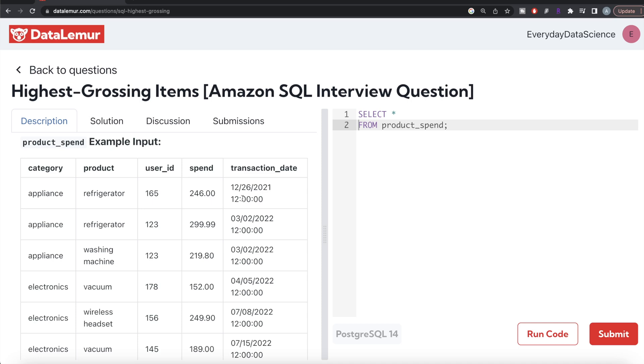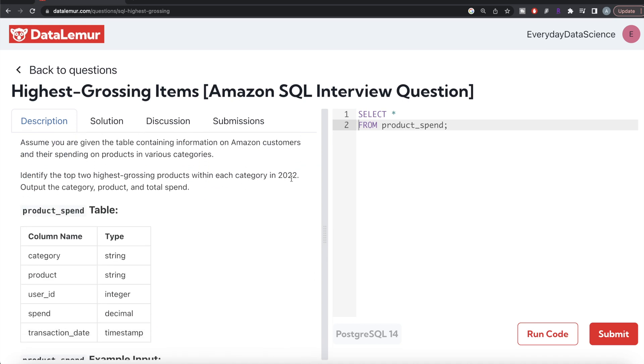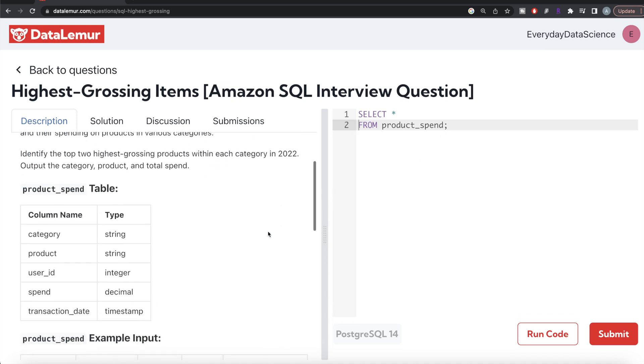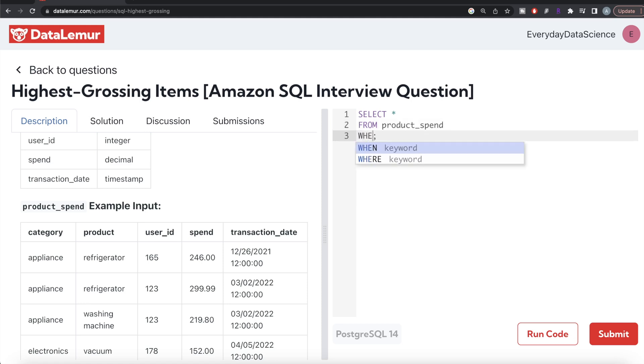Once we have that information, we need to find the top two products per category where customers spent the most. The first thing we should do is filter for the year 2022. We'll use the EXTRACT function, which extracts various values from a column. So we extract the year from the transaction_date column and keep only those rows where the year equals 2022.